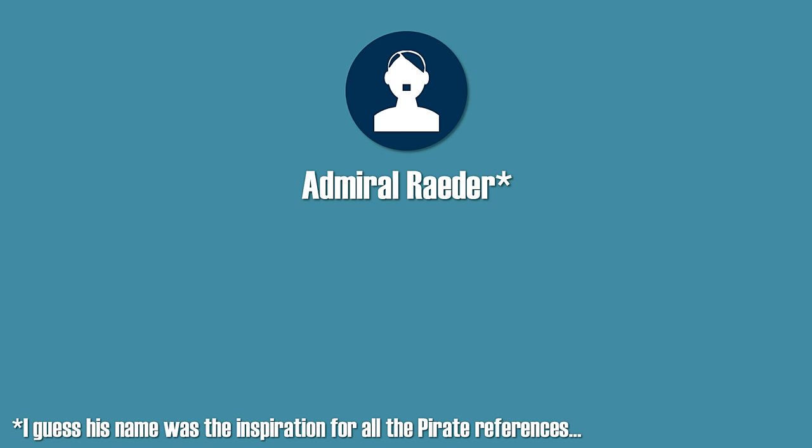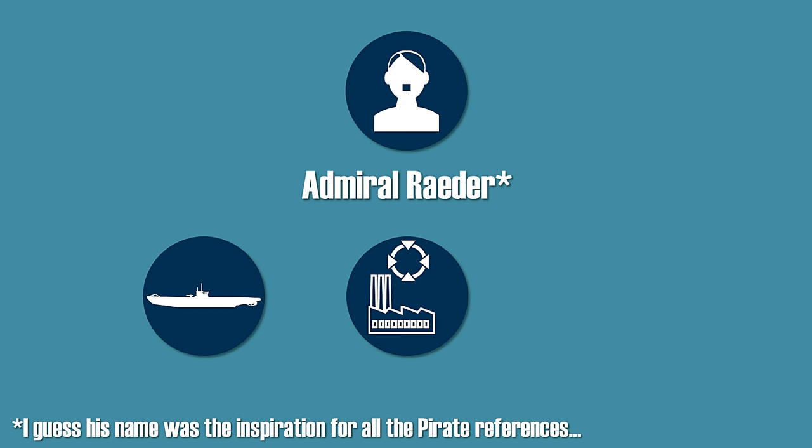Hitler's first directive for the war concerning the German Navy was a focus on a trade war against the United Kingdom. Similarly, the commander of the German Navy, Admiral Raeder, wanted to break the British economy by cutting it off from its supply lines. Yet a prerequisite for this would have been a clear focus on the production of the necessary weapons systems to achieve this, namely submarines and airplanes.